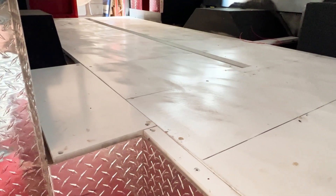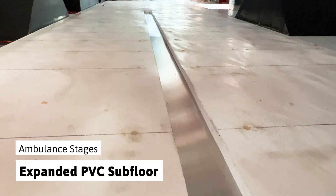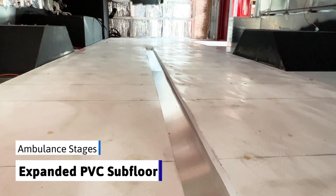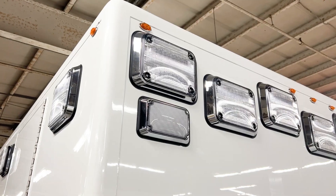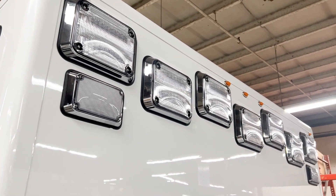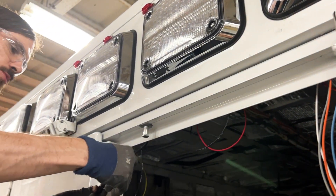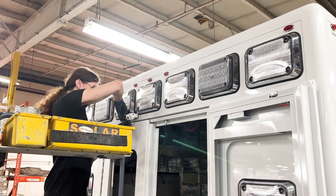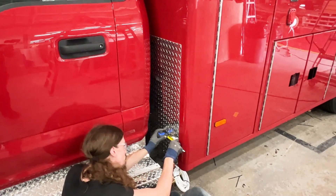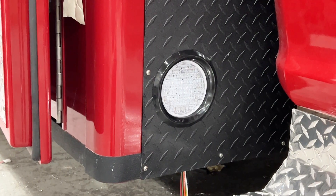The subflooring is added next — first an aluminum subfloor, then expanded PVC flooring is used due to its non-corrosive and water resistant nature. The exterior body lights are mounted, wired, and programmed. Additional features like rear view cameras are added, as well as additional body lighting like chassis step lights.